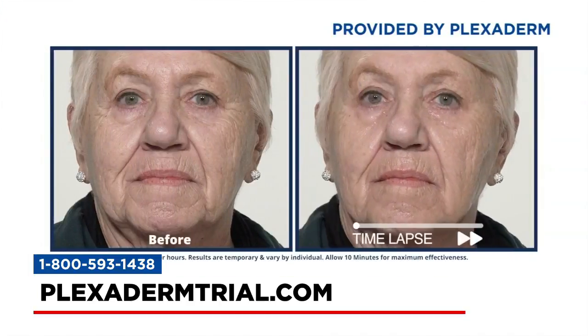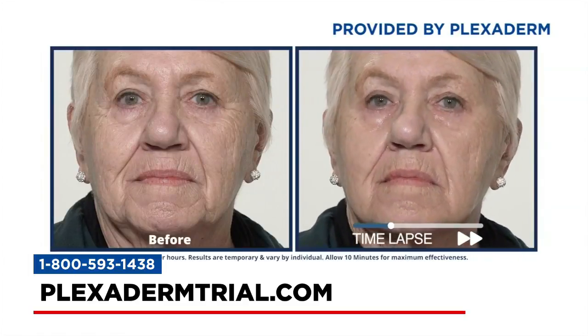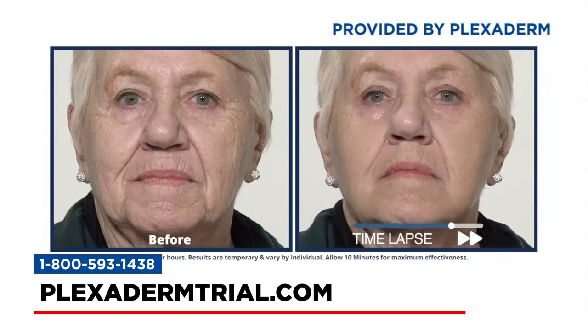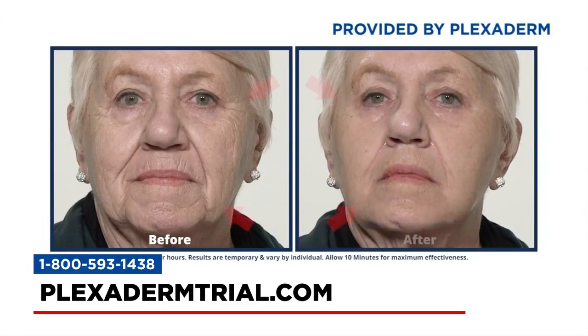The first video shows viewers what they can expect with Plexiderm. It features Georgine. I've seen this so many times and I never get bored, because what they're showing is that Georgine has your typical aging issues — the under-eye creases, creases around the mouth, that jawline that starts to sag. We're doing a time-lapse to show what happens. Rest your face for 10 minutes, and at the end you can see Georgine still looks like Georgine — she just looks fresher. Much fresher.